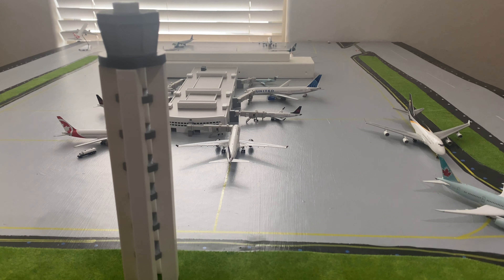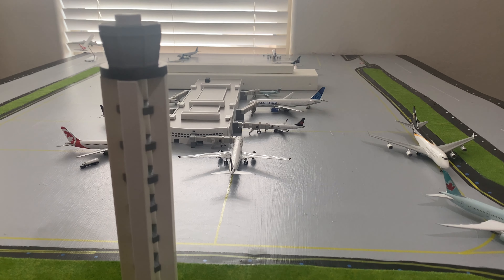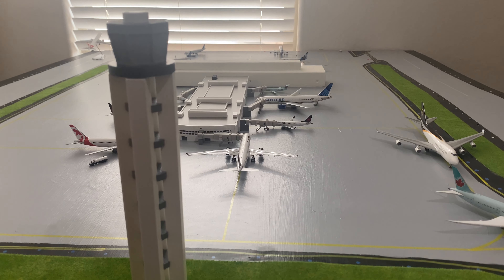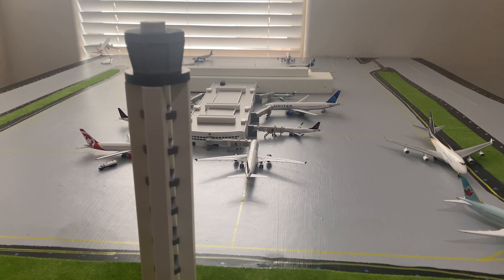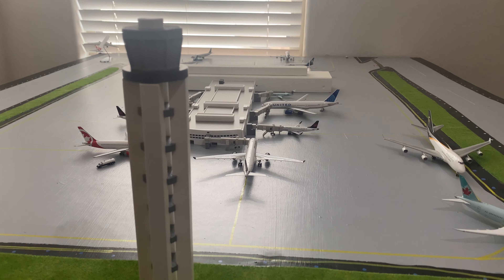Hello everyone and welcome back to another model airport update. I've just finished some major restructuring here at Burlington Intercontinental Airport and I'm super excited to be showing you guys. I'm not quite finished yet but I'm getting pretty close. If you guys are enjoying these videos please like and subscribe and comment down below your favorite model that I own.